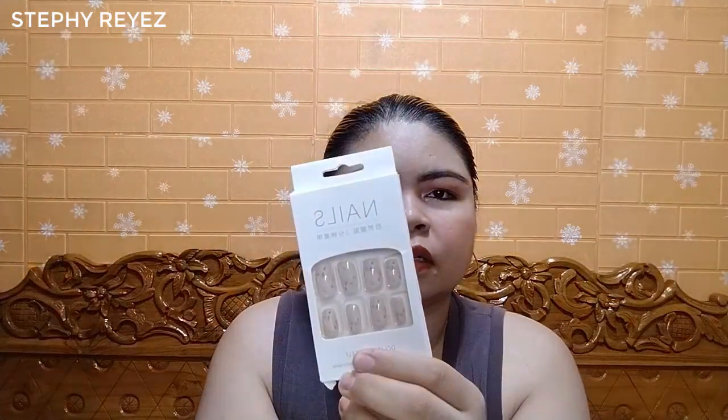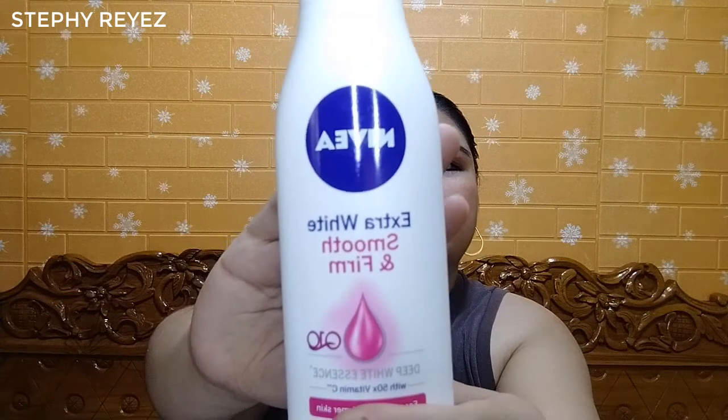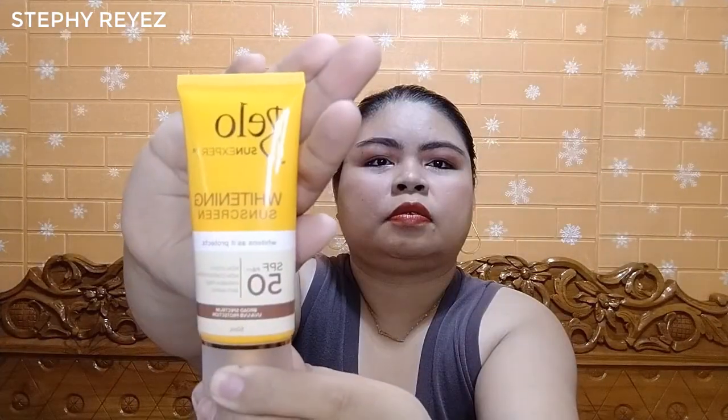Every box of these fake nails comes with a free 2-gram glue. Next, I add to cart the Nivea Extra White Smooth and Firm Deep Whitening Essence Lotion with Q10, which provides whitening. I also add to cart the Belo sunscreen whitening with SPF 50.